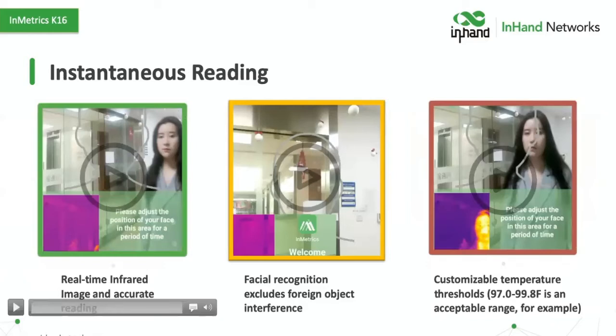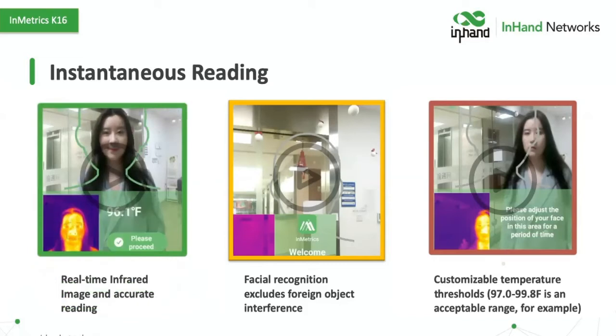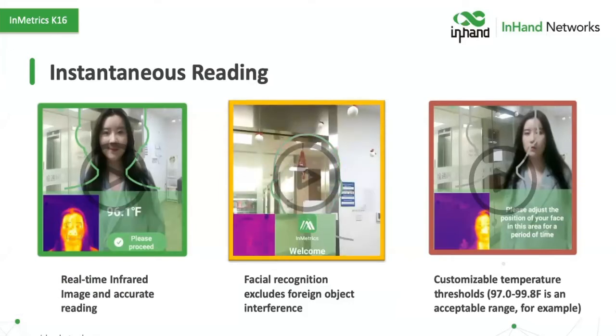Here's a sample of what our instantaneous reading looks like. This is a real-time infrared image showing how accurate the reading is. We always show the thermal imagery — we're proud of the level of resolution we're able to get, which is unlike anything any other company has on the market. We're also doing basic facial recognition to exclude foreign objects that might interfere with temperature readings. In the demo, someone tried to trick it with a cup of hot coffee — and it knew it was a cup of hot coffee; it wasn't fooled.